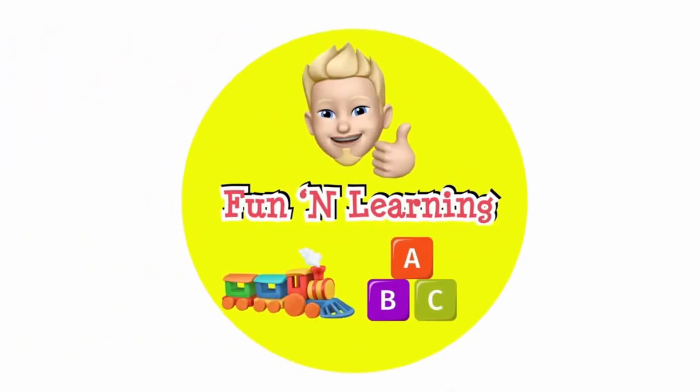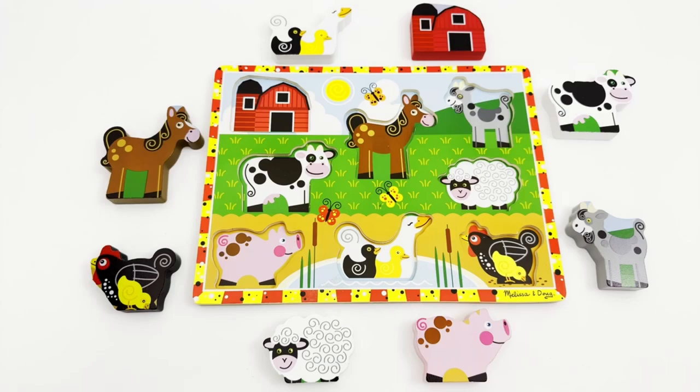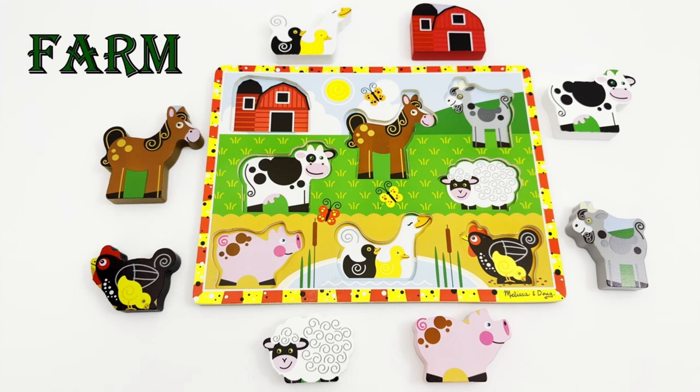Welcome young learners! Today we'll be visiting a farm with this farm animal puzzle. We will learn about some of the animals that live on a farm.